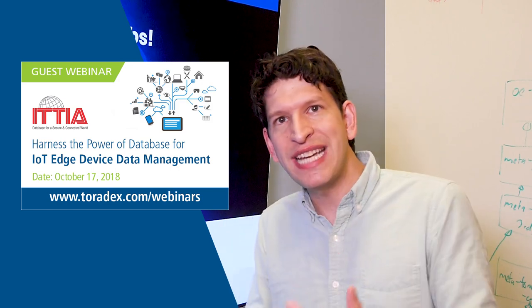On October 17th we will host a guest webinar about how you can harness the power of databases for data management on edge devices. It will feature our partner ITR.